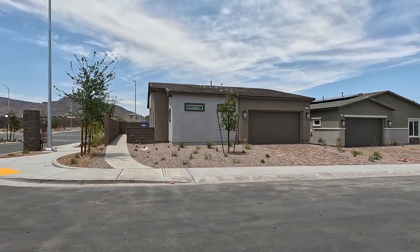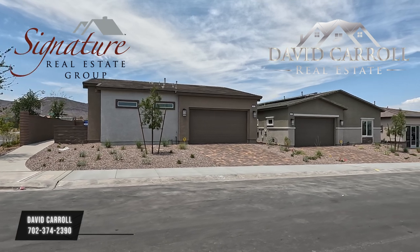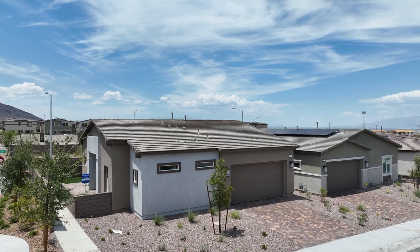Good afternoon everybody and welcome back to the channel. I'm David Carroll, your Las Vegas Realtor with Signature Real Estate Group, and we're back here again in Black Mountain by Lennar here in Henderson, Nevada.